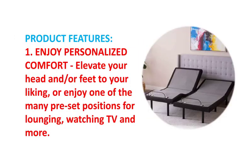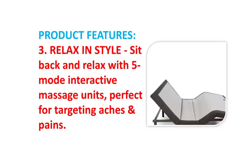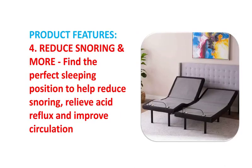Relax in Style — sit back and relax with 5 Mode Interactive Massage Units, perfect for targeting aches and pains. Reduce snoring and more — find the perfect sleeping position to help reduce snoring, relieve acid reflux, and improve circulation.